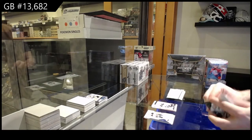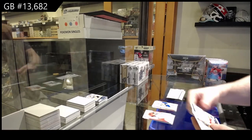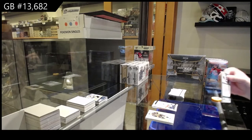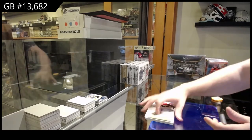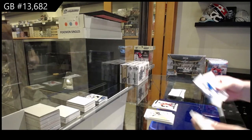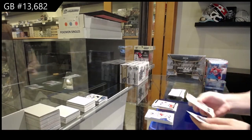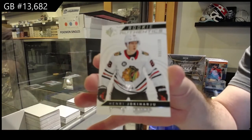Rookie Authentics. Blue of Alex Tuch for the Golden Knights, Rookie Authentics, Rookie Authentics of Borgstrom for the Panthers. We've got a Rookie of Lajoie for the Ottawa Senators. Kyle Connor Blue for the Jets, we've got a Rookie of Brett Howden for the Rangers. And a Yokohiro to $11.99 for the Hawks.